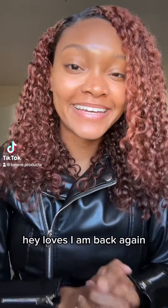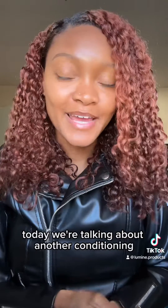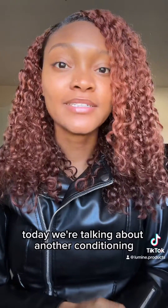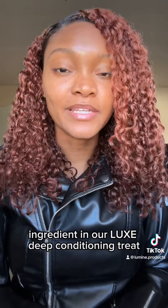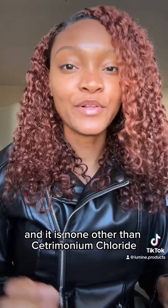Hey loves, I am back again. It's time for another ingredient spotlight. Today we're talking about another conditioning ingredient in our luxe deep conditioning treat, and it is none other than cetrimonium chloride.